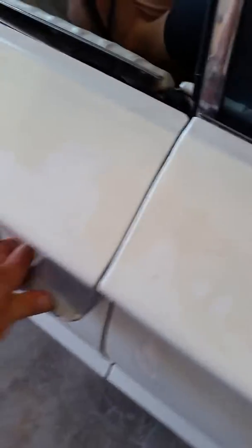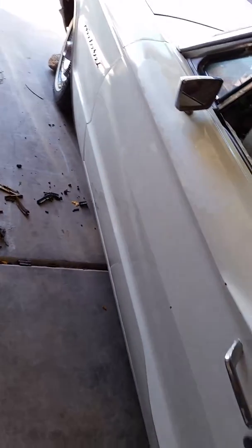Now you shut the door and it's much more solid and there's no shake. Driving down the road there's a lot less wind noise. Both door seals done — it took me probably an hour but I wasn't in a rush.